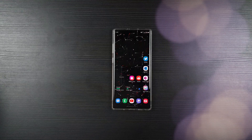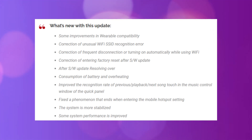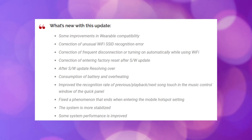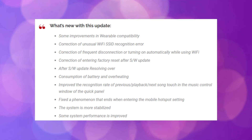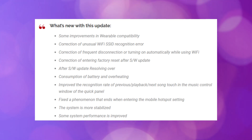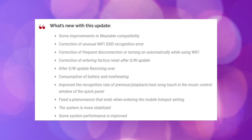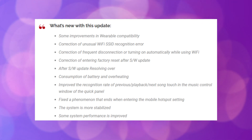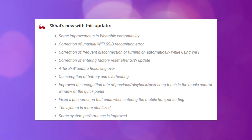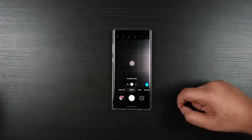Before I start, I will show you the change logs of beta 2. First is improvements in wearable compatibility like Galaxy Watch. Patch on unusual Wi-Fi name recognition error, patch on frequent disconnection or turning on automatically while using Wi-Fi, patch of entering factory reset after software update, improvements of battery and overheating, improved response time on Samsung Music on Quick Panel, patch on mobile hotspot, system stabilization and overall performance improvements.